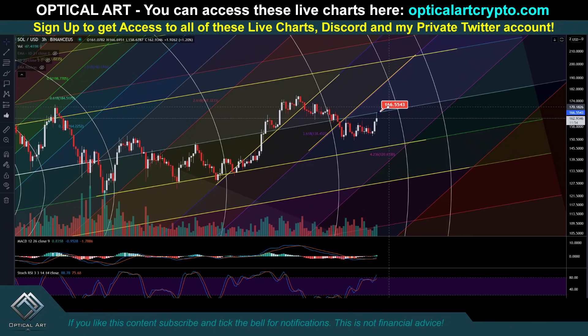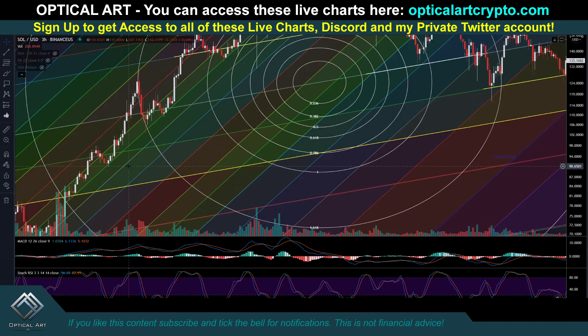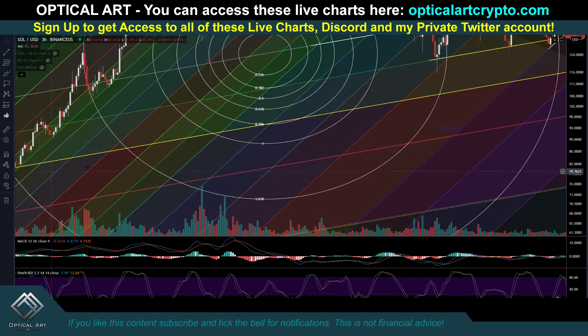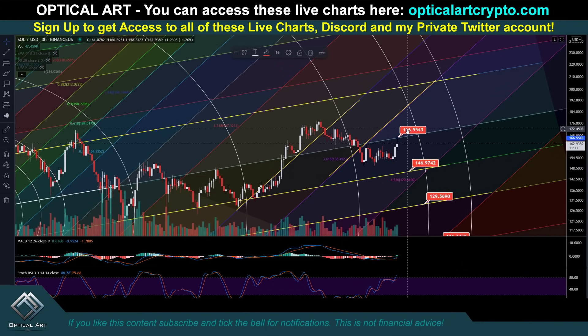Currently we're getting rejected right here at $166. If we drop and you want to put in a long, your next point to long would be potentially $146. If that breaks, your next major support level below is $129. You can see we've been respecting this line going way back. If that breaks, your next support level to watch is going to be down here around potentially $111. If we push up, you will get temporary rejection at $184, but your strongest resistance above for Solana is going to be up around $203.